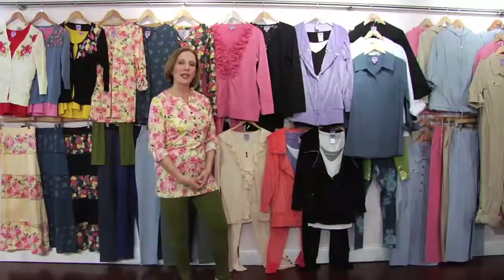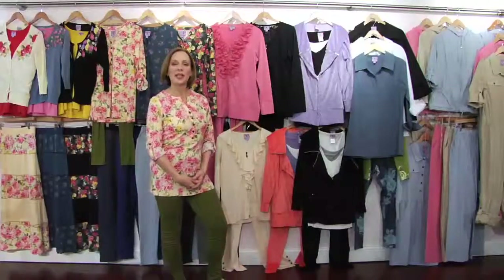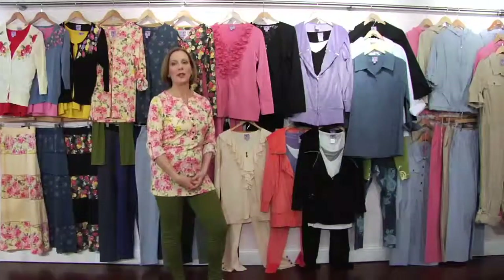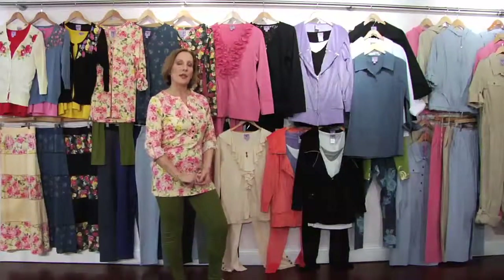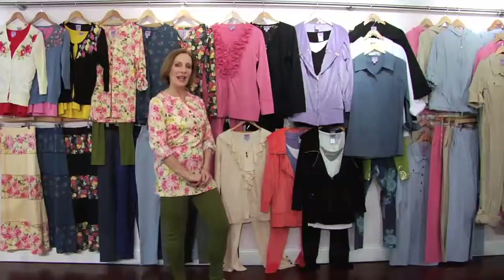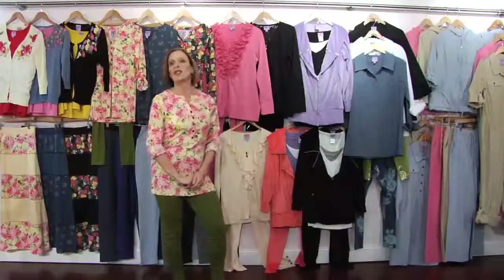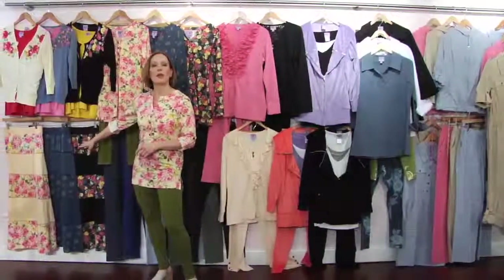Starting with our spring collection is our spring one collection, brought to you with the inspirations from when I was traveling to Europe last summer. We were in Greece, Amsterdam, and France, and in all three cities we were able to bring inspirations to City Hearts, starting with our first collection of these beautiful florals.